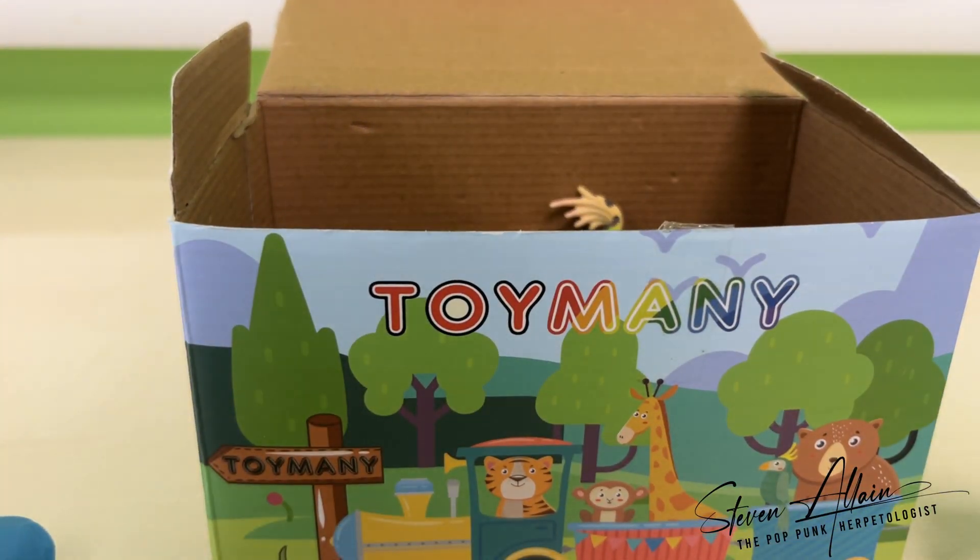So, that is Toymany's box of frogs, and I must thank them for sending me this to review. If you'd like to purchase one of these boxes or any of the models individually, then please do visit the links in the description. I would love to hear your thoughts and comments on this, and whether or not you've bought a set — and which frog is your favourite. Thank you very much, and I'll catch you in the next one.